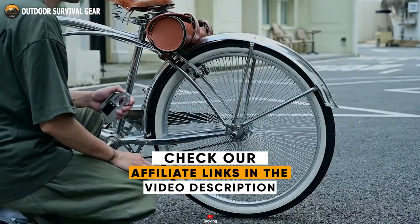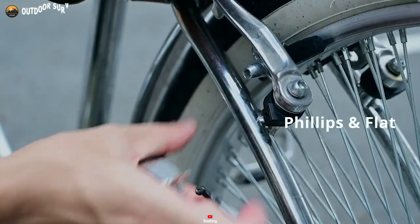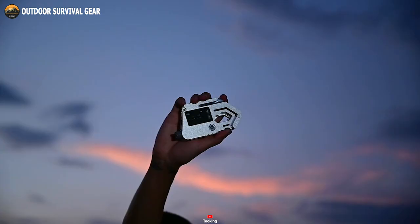If that bike bolt is loose, with a couple of screwdrivers at your disposal, you can fix it on the go without missing a beat. Need precise measurements? Tooking has got you covered with its measuring capabilities.